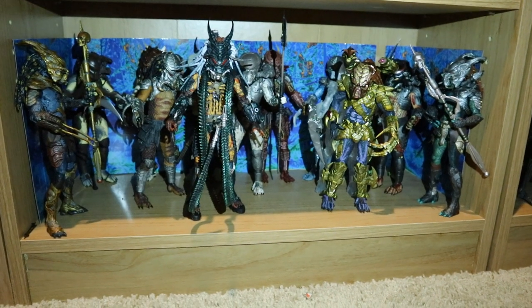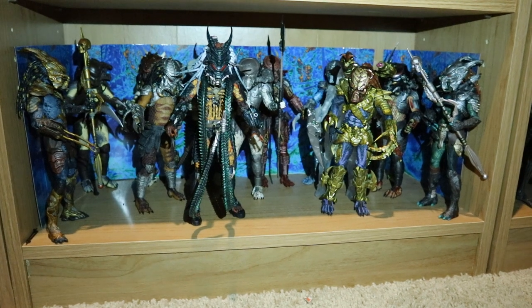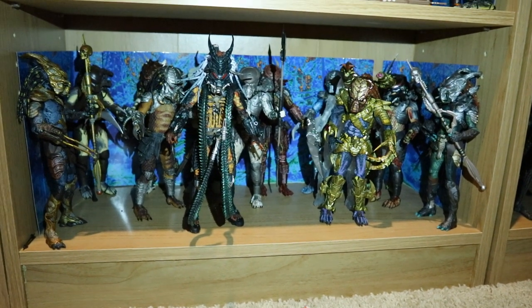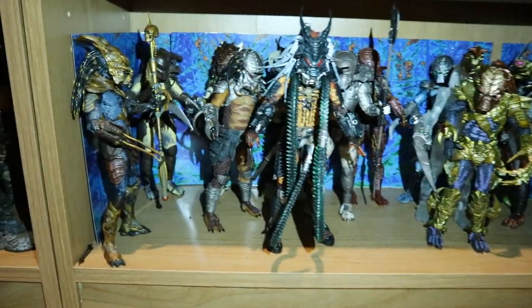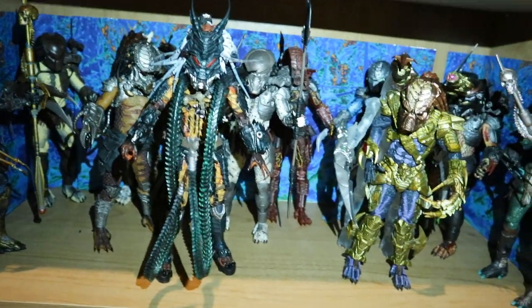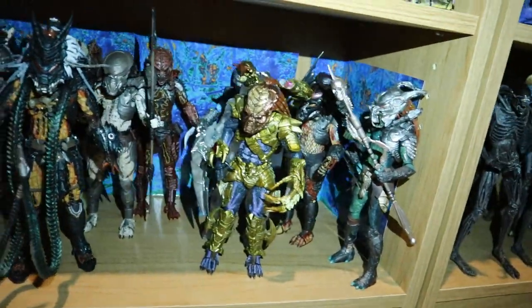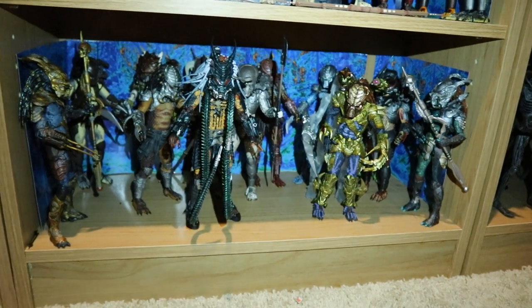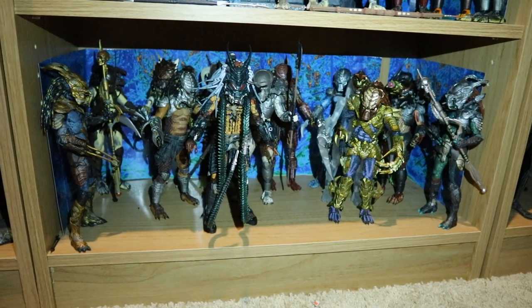This next shelf contains all of my NECA Kenner throwback Predators — this is a complete collection. A ton of different Predators in there, all super cool, colorful, and amazing. We'll see if they find a way to make any more.